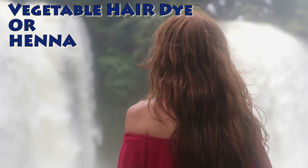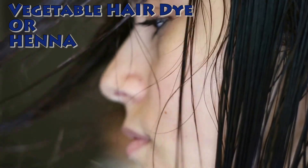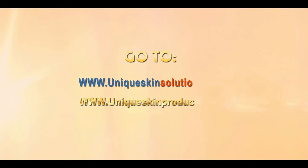Natural henna gives an orange-reddish color, not black. If black color is present, PPD is inside — check the label to see if PPD is there or not. Vegetable dyes are also available for hair coloring. You won't get a dark black color, but these will save your life.